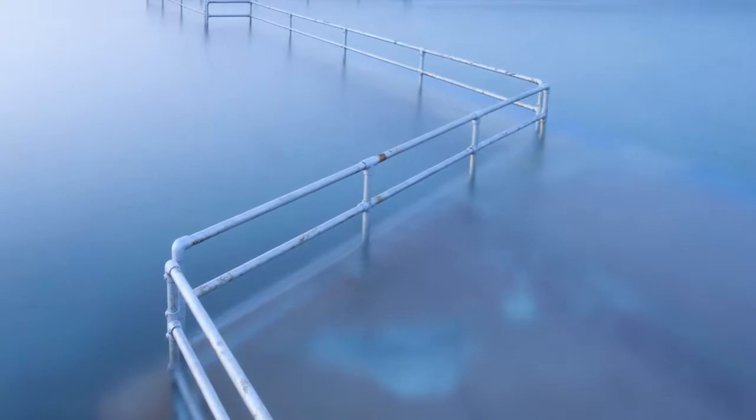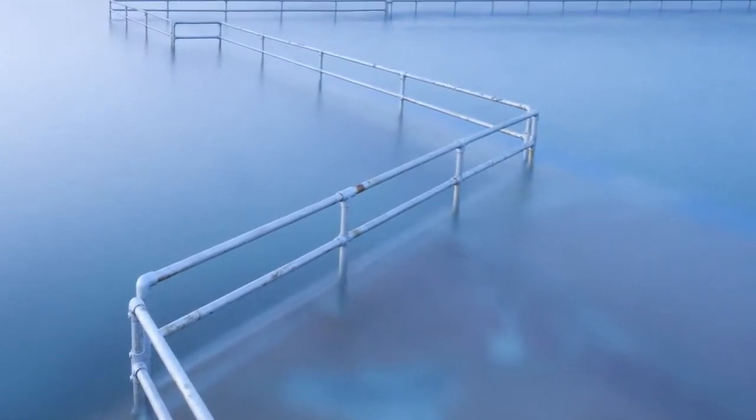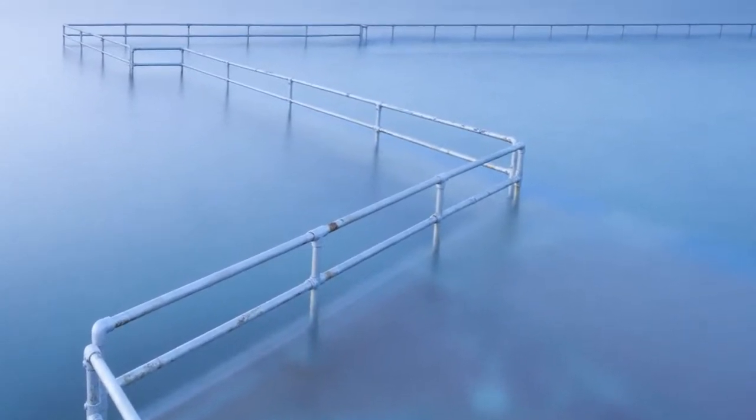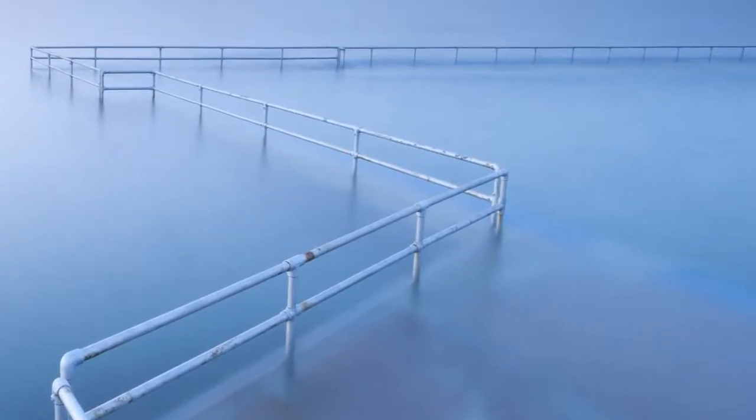If you've never done this kind of work before, you might wonder how to focus in the dark. It's much easier than you think. There will always be some area of light that you can focus on. And if you're still not sure, then use a small aperture, which should ensure that every part of your image remains in focus.